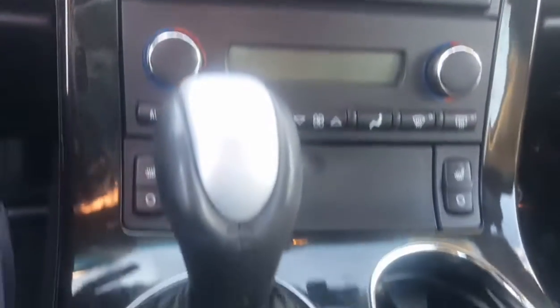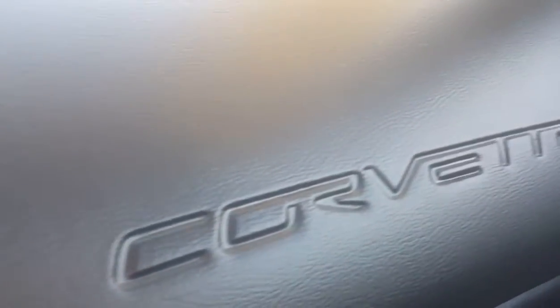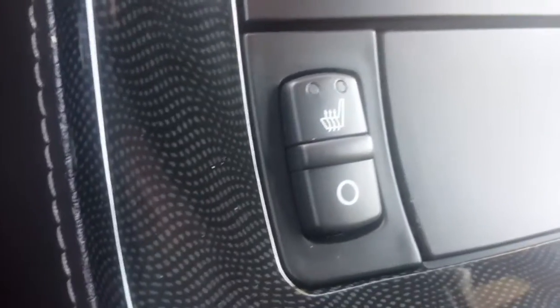You got to come up here and you got to check this thing out. I mean it has a navigation system, heated seats — and it's a Corvette. It has the ride select mode. I mean you're going to love this. This is such an awesome car.